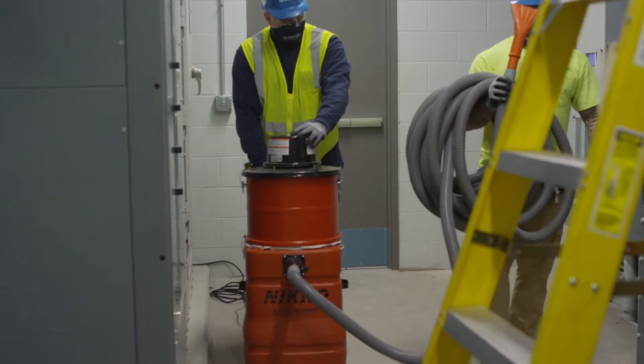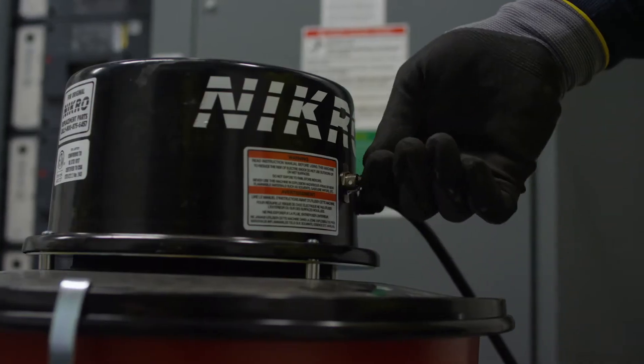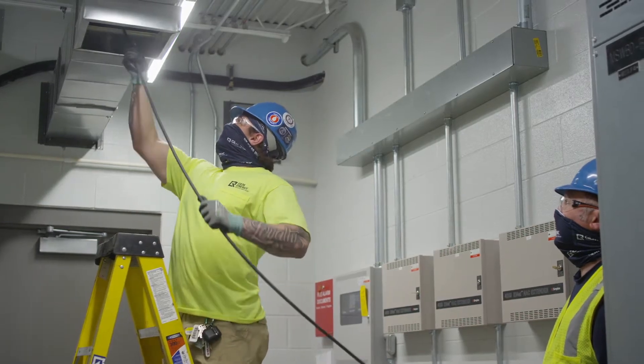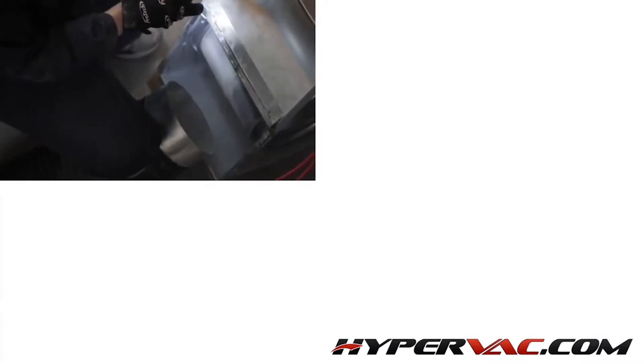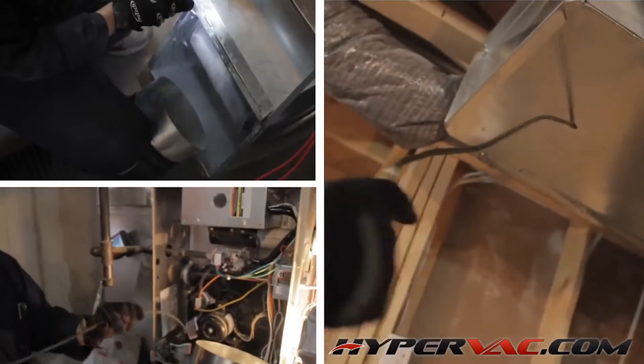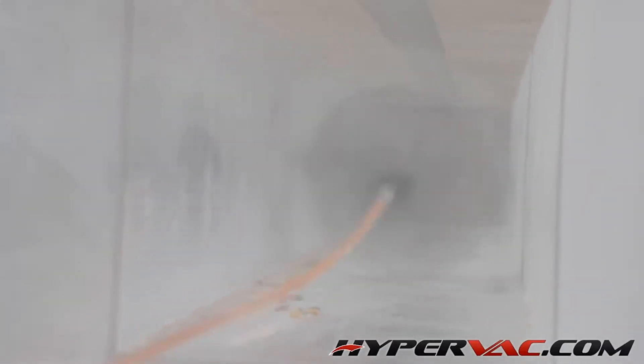Duct cleaning is vital to improved air quality within a facility. Inside air, along with outdoor air, is drawn into a building through the ductwork to an HVAC unit, passing through a filter that protects mechanical equipment from becoming contaminated by dust and debris. However, many filters don't prevent the introduction of all dust and debris.